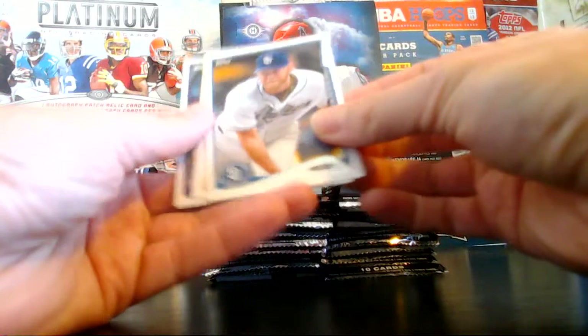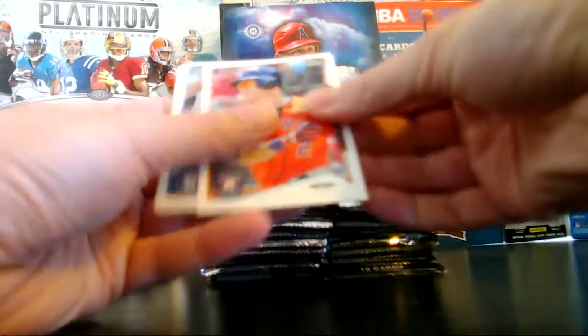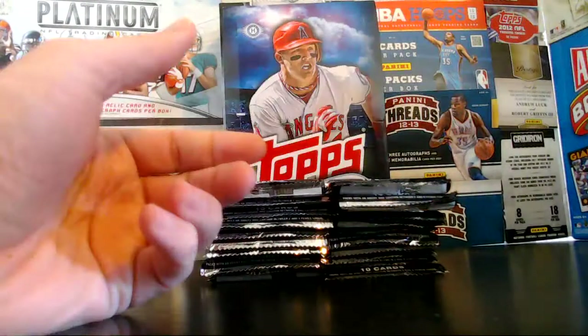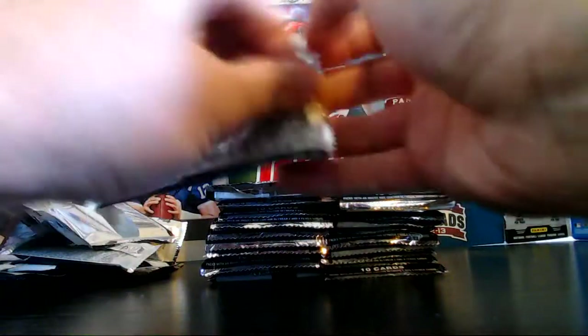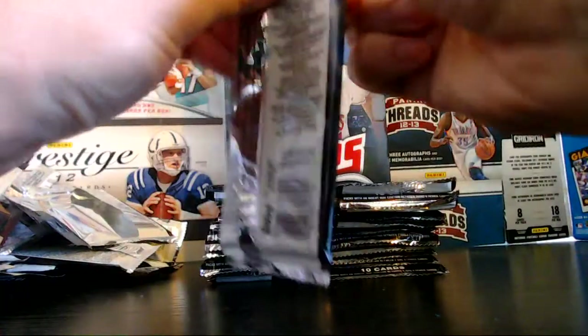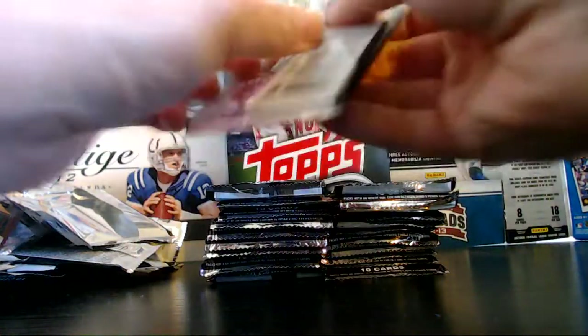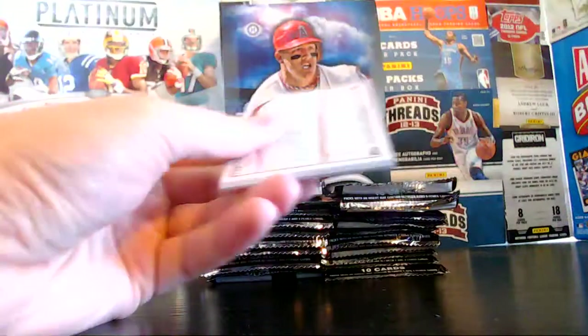Cashner, Barnes, Quentin, and Brothers. It's almost like giving our box break an opening grade, but we really have to wait until we have our relic or our autograph to get a starting point for how we're looking here.